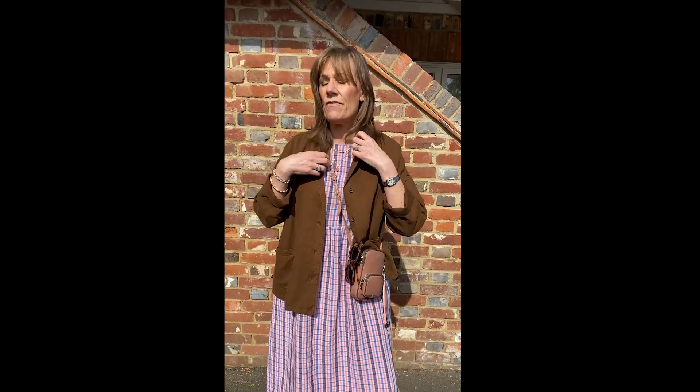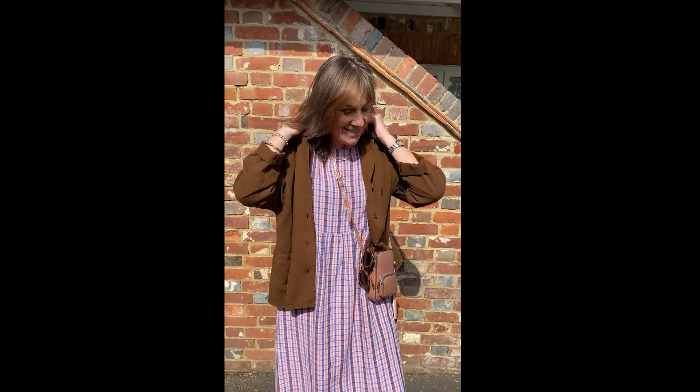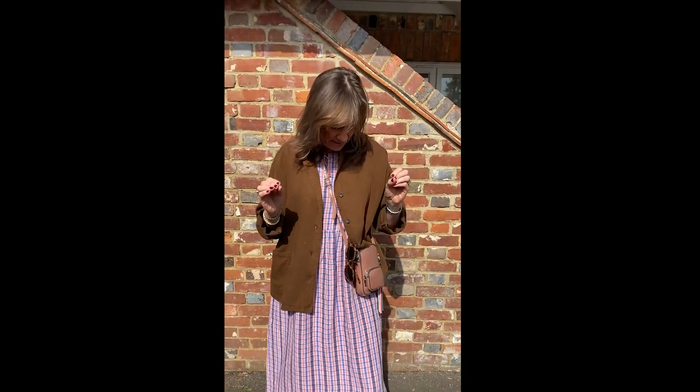It looks fabulous just oversized. It's got a fantastic collar on it — a really nice sort of mandarin collar, which is super stylish. I just think it will elevate so many of your outfits without looking too structured. It's just a very easy wear.